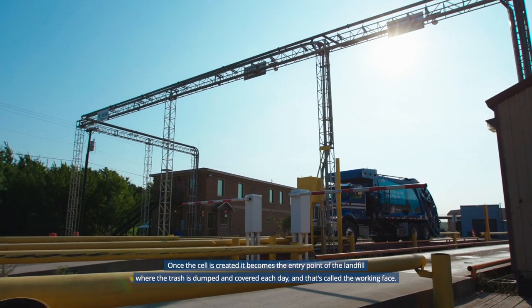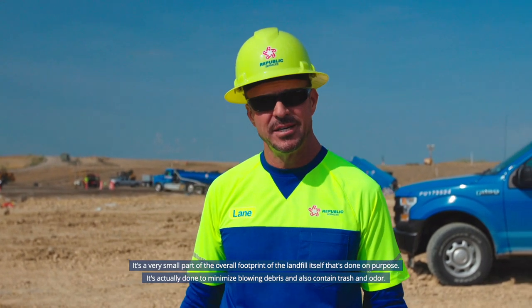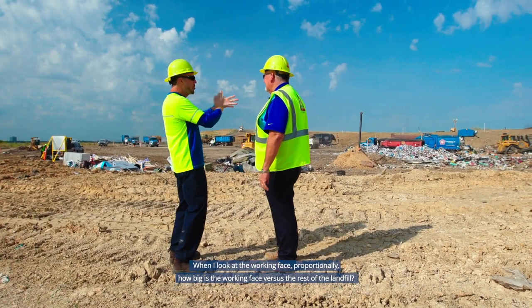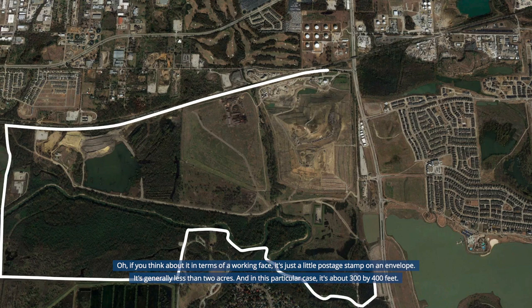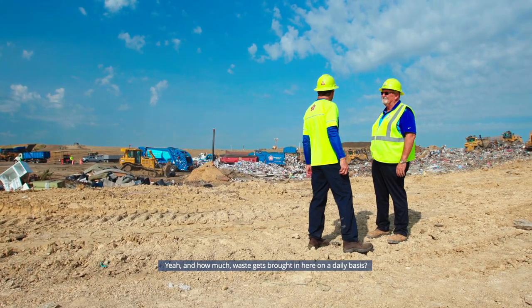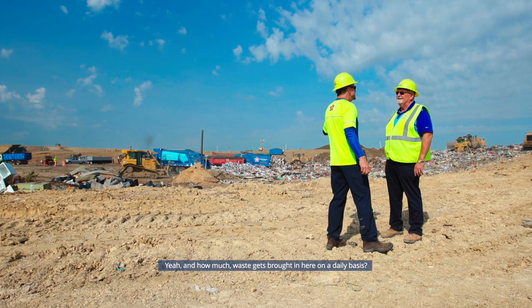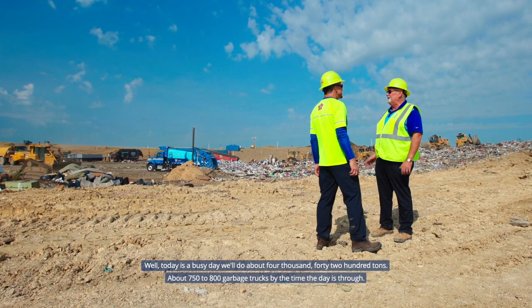That entry point is called the working face. It's actually a very small part of the overall landfill footprint, done intentionally to minimize blowing debris and contain trash and odor. Proportionally, the working face is like a postage stamp on an envelope — generally less than two acres, about 300 by 400 feet in this case. On a busy day, about 4,000 to 4,200 tons of waste arrives, brought in by 750 to 800 garbage trucks.